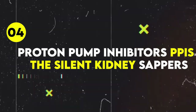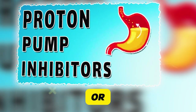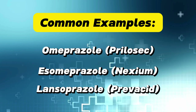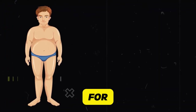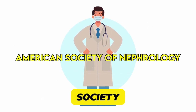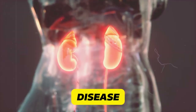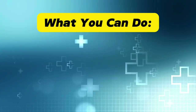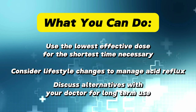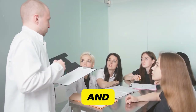Proton pump inhibitors (PPIs) — the silent kidney sappers. Many of us take these regularly. Common examples include omeprazole (Prilosec), esomeprazole (Nexium), and lansoprazole (Prevacid). They're risky because they may reduce magnesium levels crucial for kidney function and could increase the risk of chronic kidney disease, often used long-term without proper monitoring. A study in the Journal of the American Society of Nephrology found that PPI users had a 28% higher risk of developing chronic kidney disease. Use the lowest effective dose for the shortest time, consider lifestyle changes to manage acid reflux, and discuss alternatives with your doctor for long-term use.